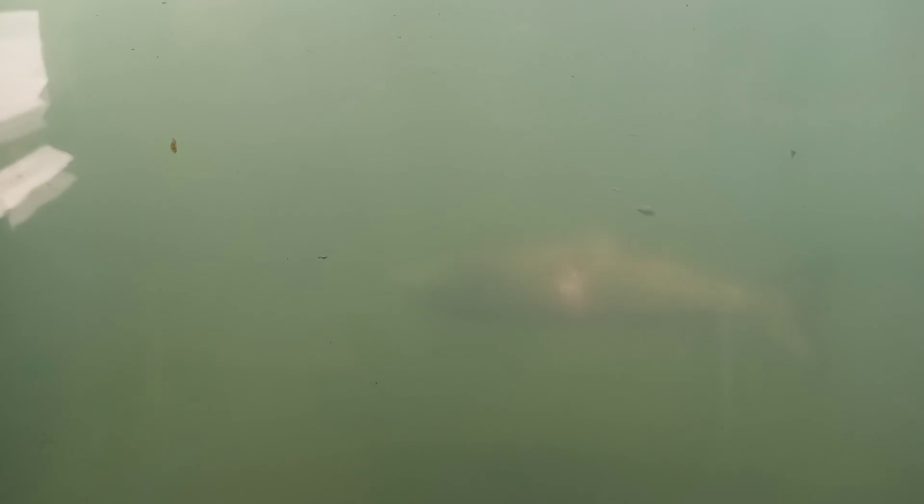Little guy. Little guy - probably a little smolt. Come on fish! They get beat up when they come over the rocks and through the rivers.